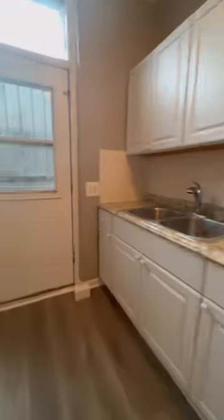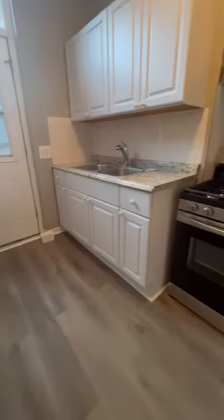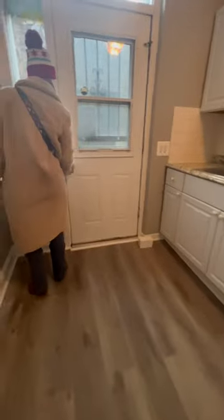She talks about the new appliances. I think that refrigerator placement is really weird. I wasn't sure if it was a balcony or what, but she showed me that the person before had their plants there. She opens it up a bit and we just see it's a little outside area.